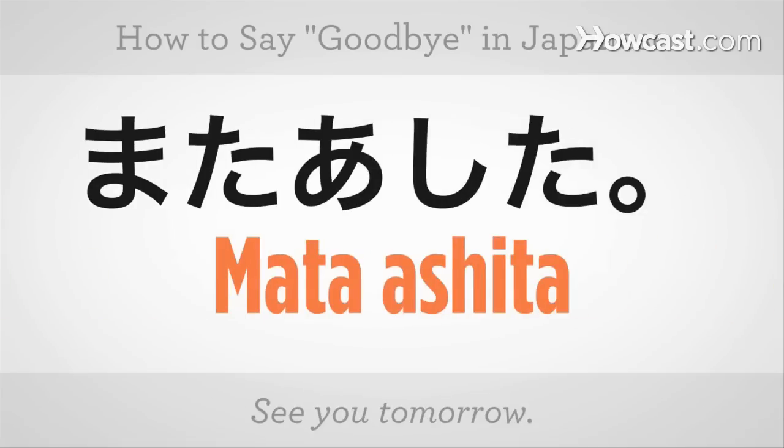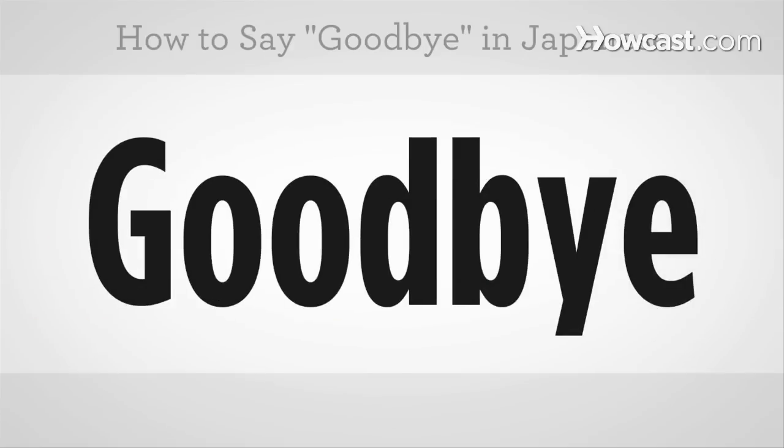Or see you tomorrow: Mata ashita. Mata ashita. Mata. And that's how you say goodbye in Japanese.